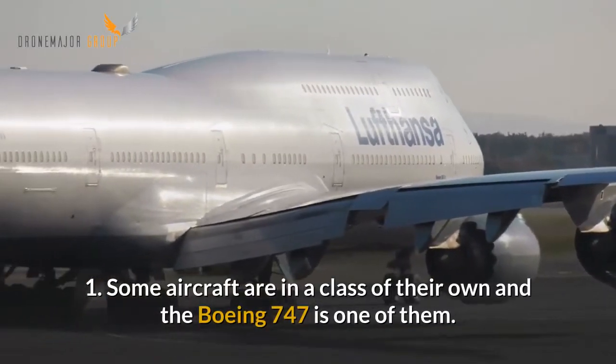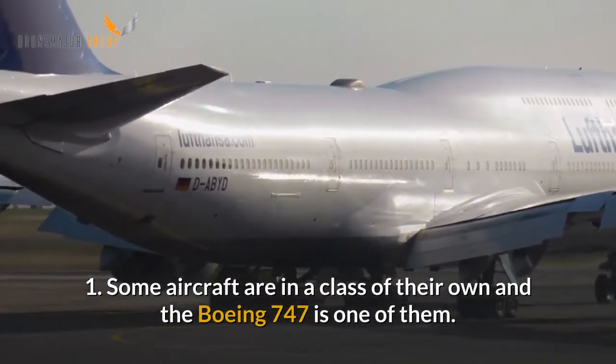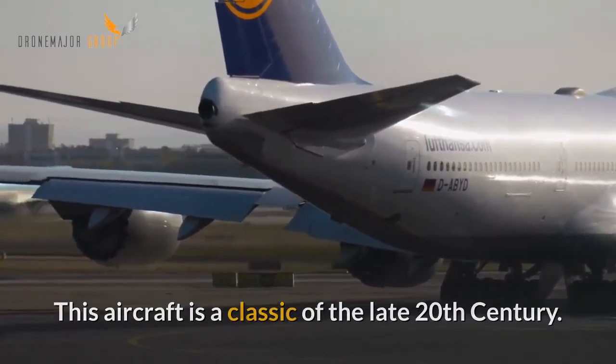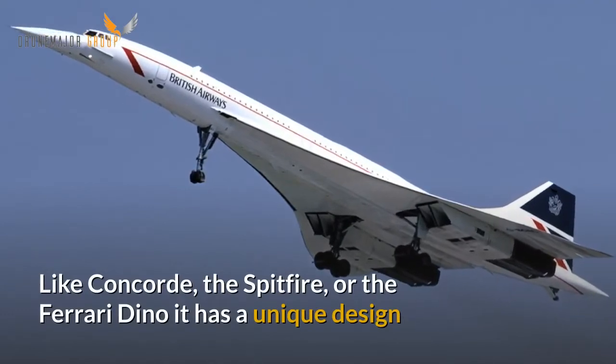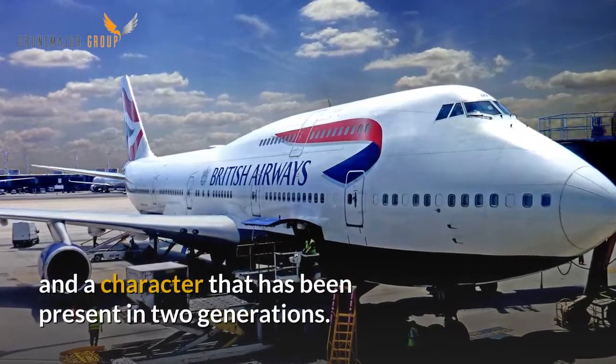First, some aircraft are in a class of their own and the Boeing 747 is one of them. This aircraft is a classic of the late 20th century. Like Concorde, the Spitfire or even the Ferrari Dino, it has a unique design and a character that has been present in two generations.